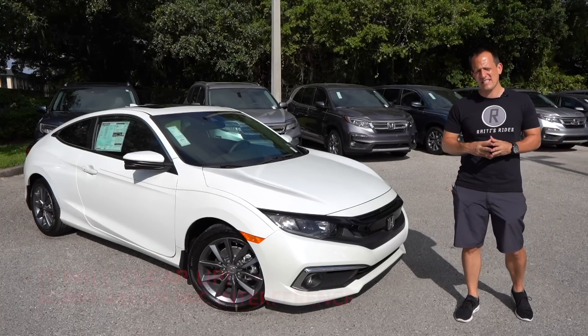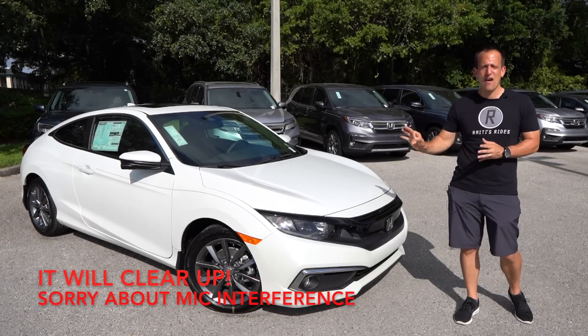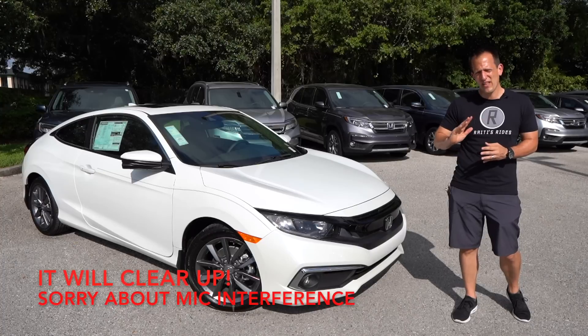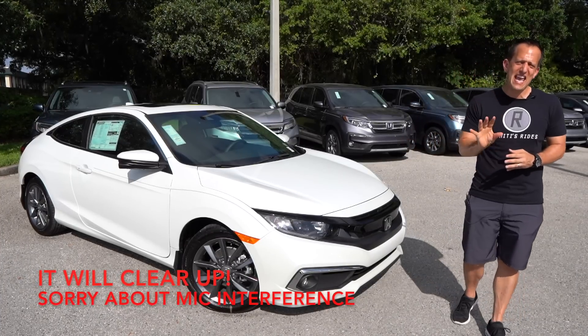You're Rady from Rady's Rise. I'm back here at Tampa Honda in Tampa, Florida. And I have the sweet spot of the Honda Civic lineup — this is a 2020 Honda Civic EX Coupe.